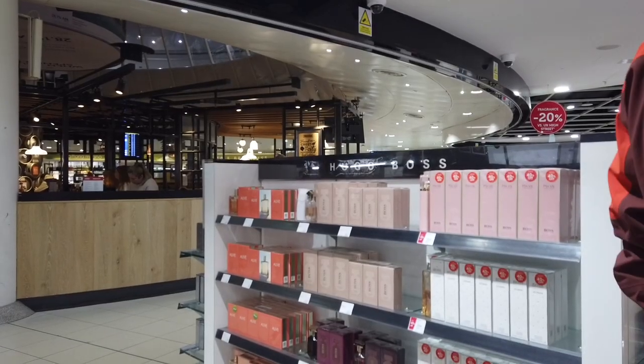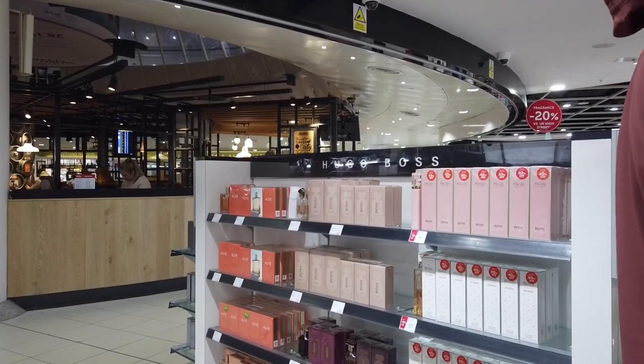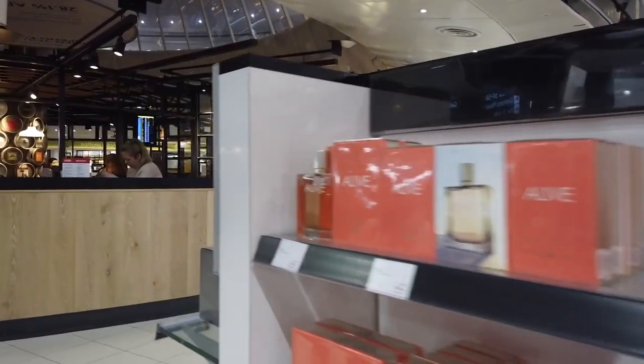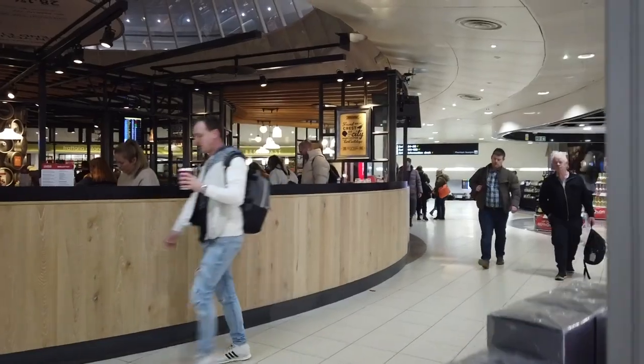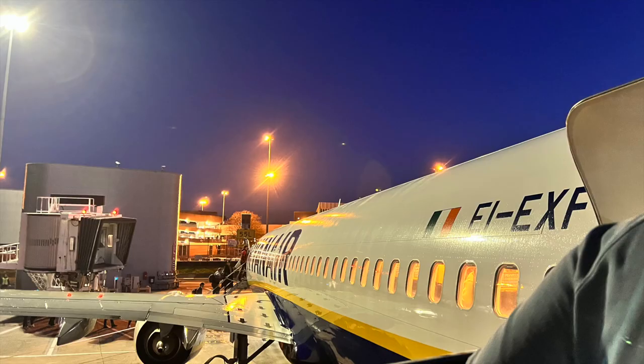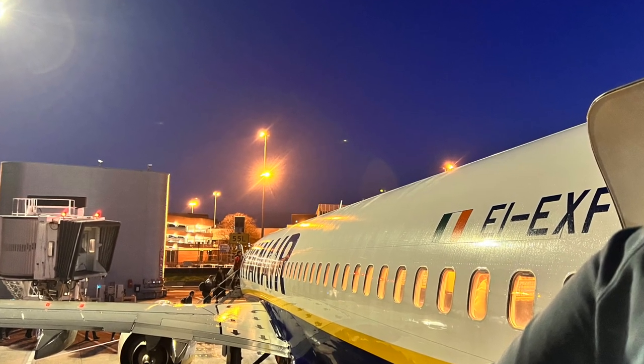Our travels start today at Manchester Airport Terminal 3. The obligatory duty free shop — a couple of shots of the aftershaves that were on sale while we were all waiting for our flight. And here's a lovely plane, Echo India Echo X-ray Foxtrot.